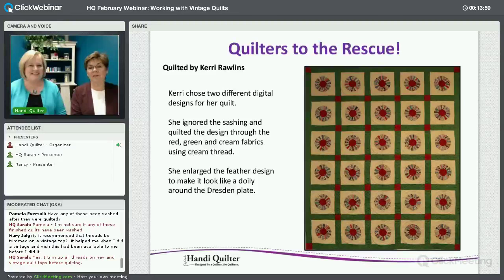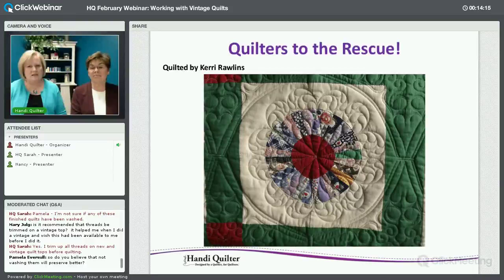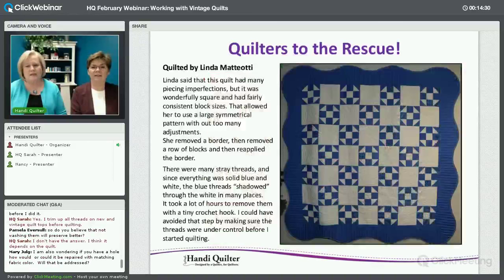This is Carrie Rollins, one of our educators. This quilt is not your grandmother's doily. Rather than pay attention to the piecing or even the blocks, she set a motif on the center and just quilted that — two different motifs. I love the way she enlarged that motif in the dressing plate to make it look like a doily.